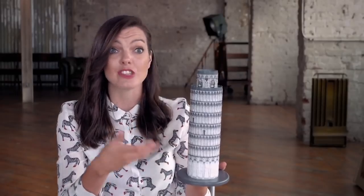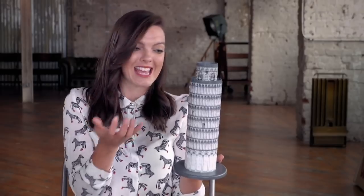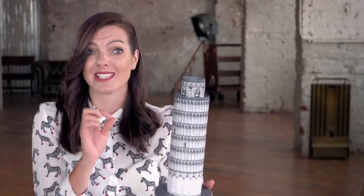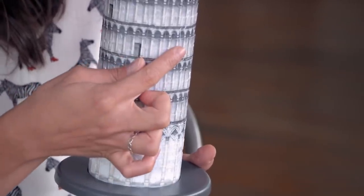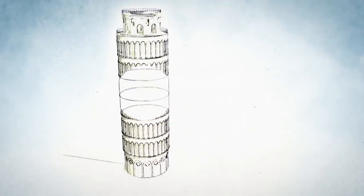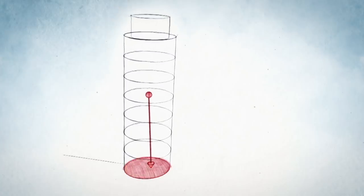Lots of ancient buildings lean, but the Leaning Tower of Pisa just looks like it's defying the laws of physics. That's all to do with its center of mass, which is just about here. Experts calculate the tower's center of mass is around the fourth floor. As long as this sits above the base of the building, it will stand.